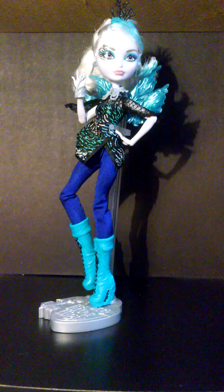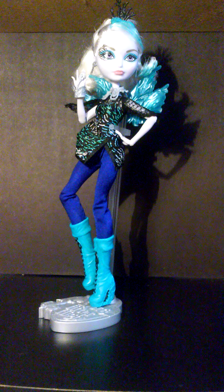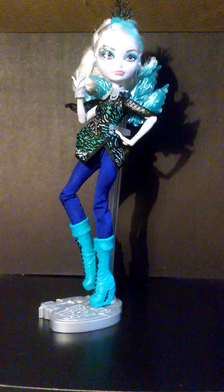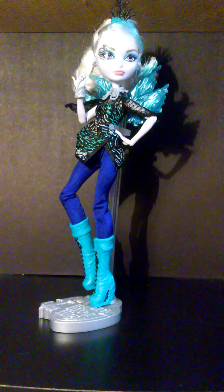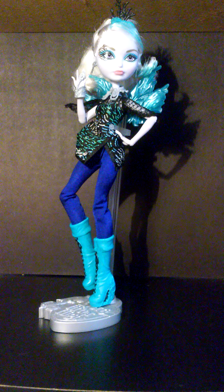Today I will be giving you a review on Fable Thorn, one of the Ever After High dolls. In my opinion, she is one of the prettiest ones. Those colors on her go really well.